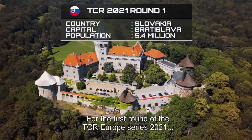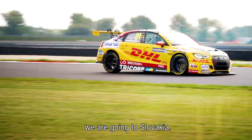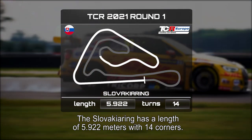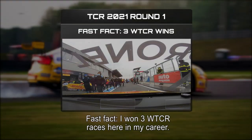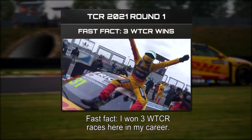For the first round of the TCR Europe Series 2021, we're going to Slovakia. The Slovakia Ring has a length of 5.922 kilometers with 14 corners. Fast fact: I won three WTCR races here in my career.